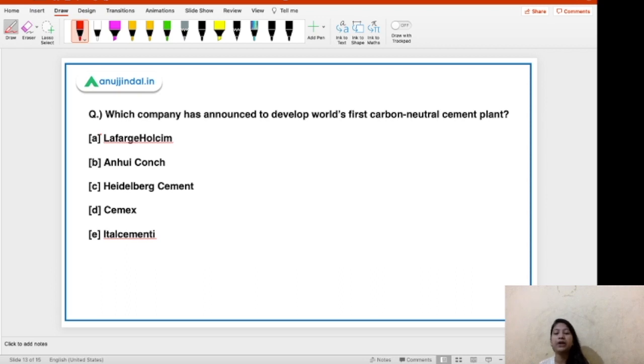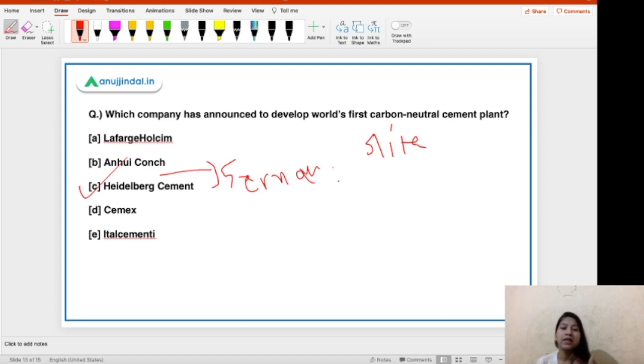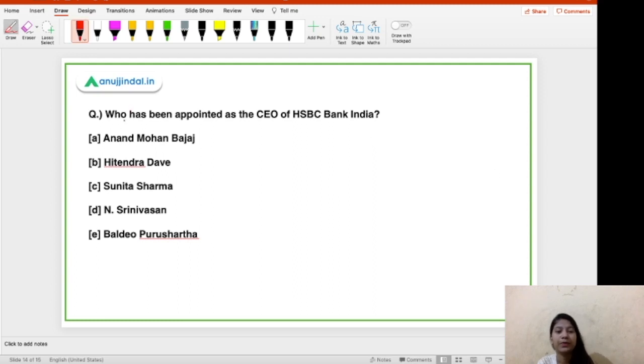Next question: which company has announced plans to develop the world's first carbon neutral cement plant? This will not be a new plant — an existing facility will be upgraded. The company is Heidelberg Cement, a German-based company. The facility is located in Slagen, a municipality in Gotland — Gotland is an island of Sweden. This facility will be upgraded into the world's first carbon neutral cement plant by the year 2030. Your task: find out and tell me the capital of Sweden in the comments.